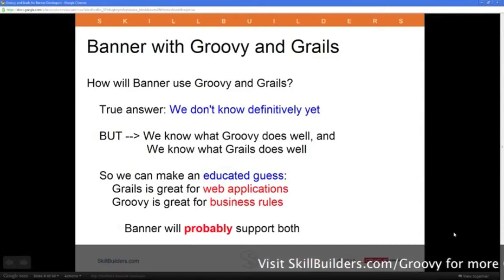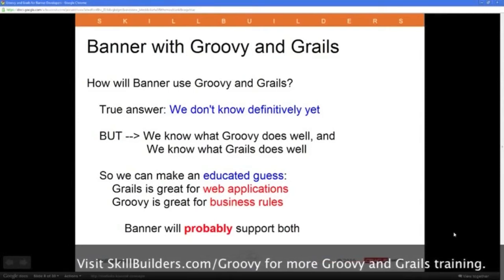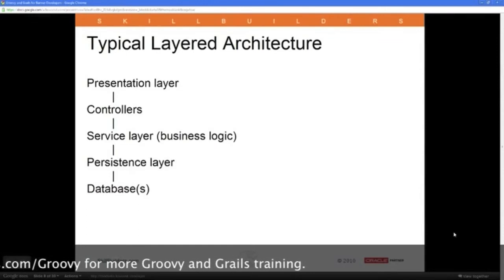I imagine Banner will support both technologies. One of the things I want to address is what the learning path would be for people who are Banner developers heading into Groovy and Grails. I'll get to that a little bit later.